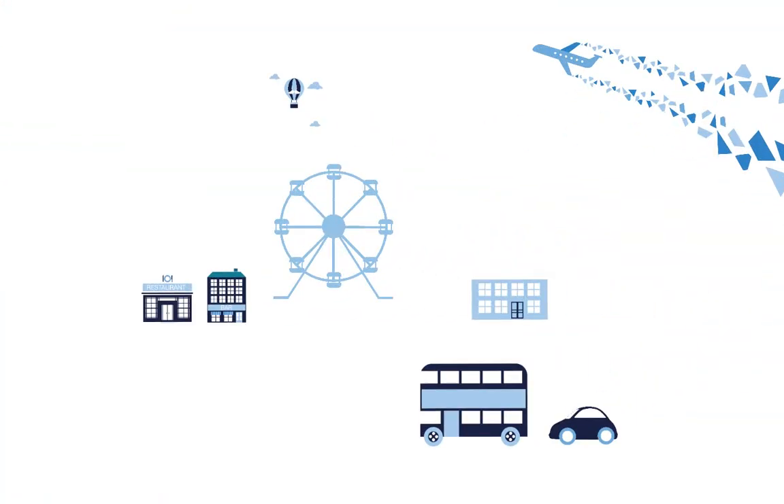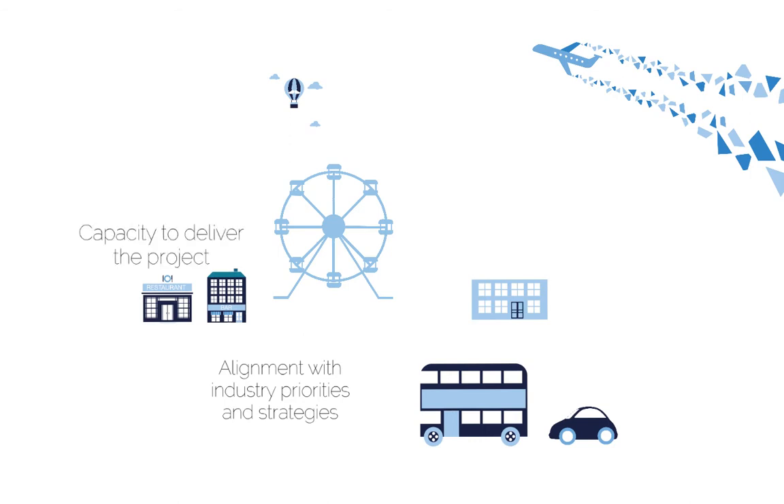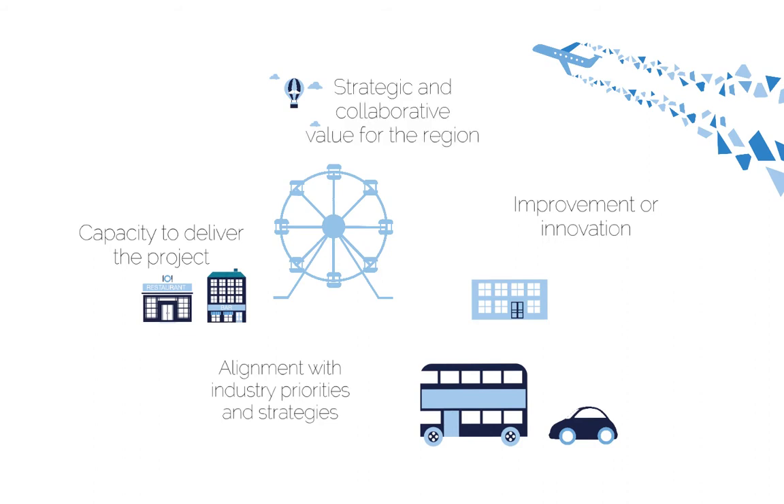Your upgrade or innovative project will be assessed against four equally weighted assessment criteria: alignment with industry priorities and strategies, capacity to deliver the project, improvement or innovation, and finally strategic and collaborative value for the region. Let's talk about these in more detail.